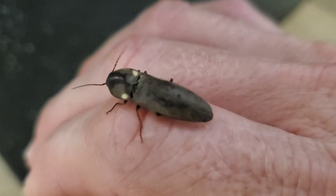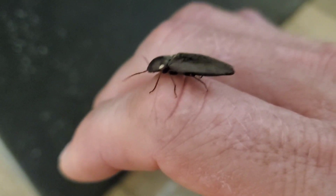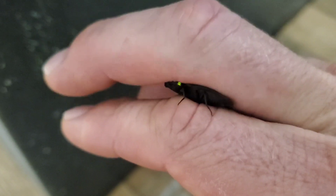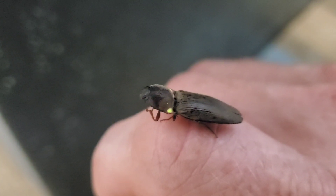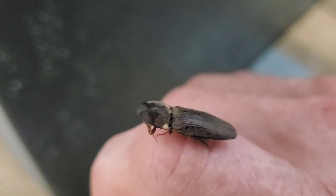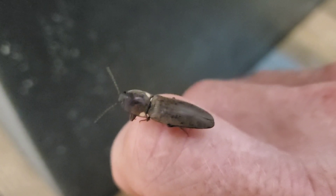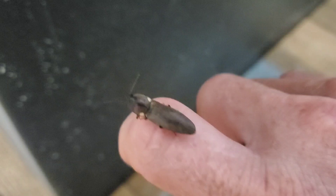There he goes. Nice and bright. We'll throw him outside. Bio-luminescence.